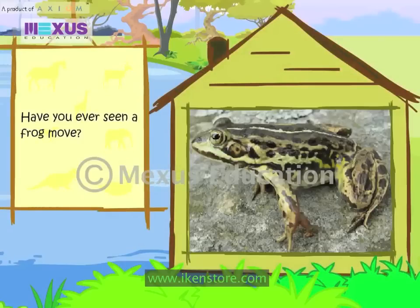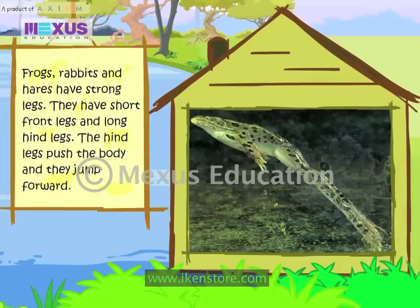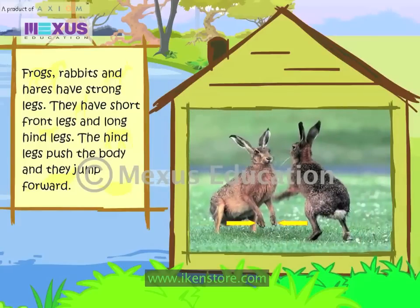Have you ever seen a frog move? The frog hops on land. Frogs, Rabbits and Hares have strong legs. They have short front legs and long hind legs. The hind legs push the body and they jump forward.